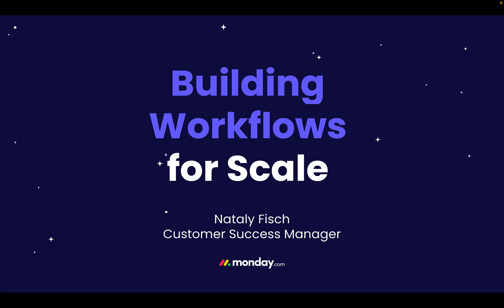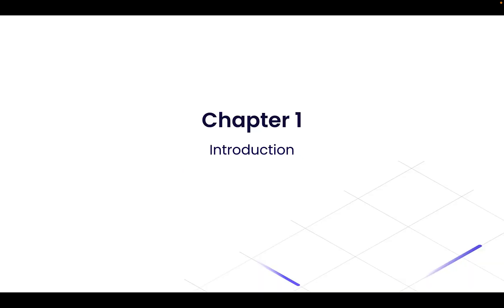This session can also help those who have already built their workflows and are now facing challenges as it scales. Let's get going with chapter one and take a look at the webinar overview of the topics that we will be covering in this session.